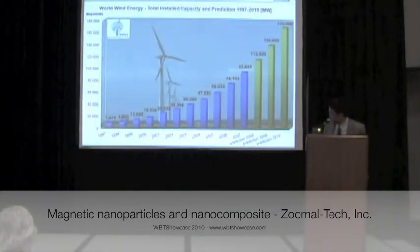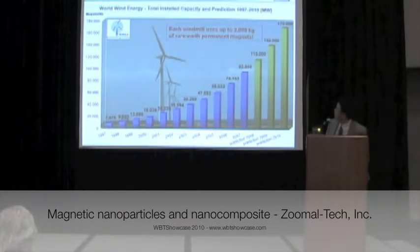Why magnets still? There's something new with the old materials. We are talking about renewable energy. For the windmill, for example, you may be familiar — there are a lot of magnets necessary. For each windmill, up to one metric ton of rare earth magnets need to be used.